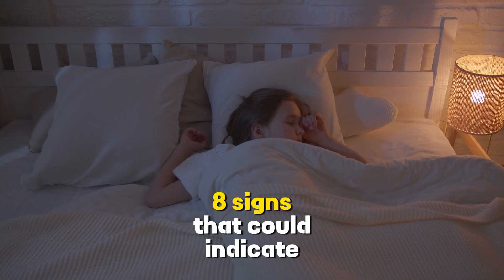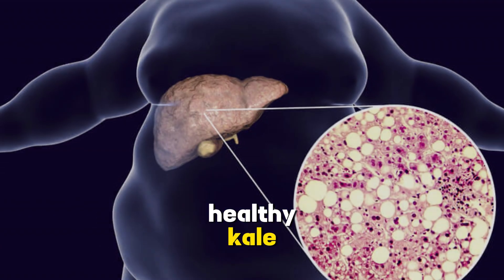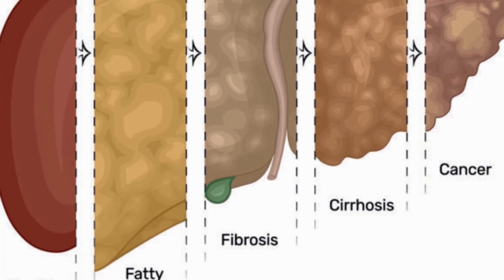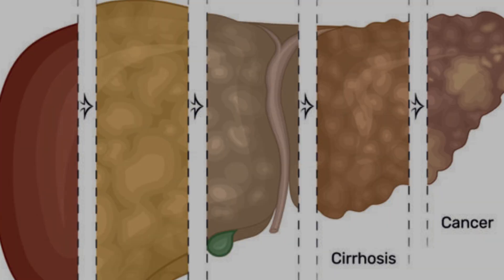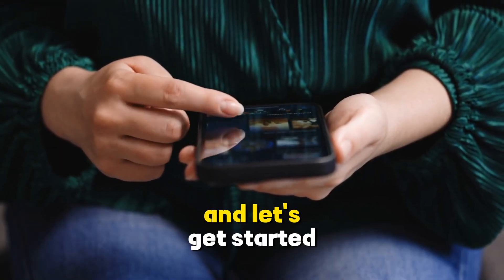A silent threat. Eight signs that could indicate fatty liver disease. We're about to unravel the mystery behind fatty liver disease. We've got an exciting and informative journey ahead, so grab a seat and let's get started.